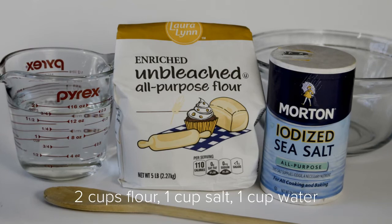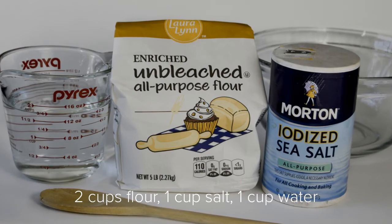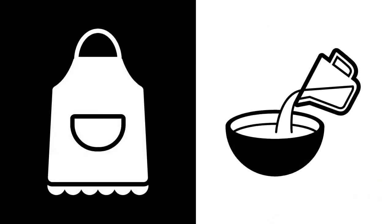You'll need two cups of all-purpose flour, one cup of salt, and one cup of water. You might want to wear an apron. Start by mixing the flour and salt together, then slowly add the water while stirring. Your dough should feel something like play-doh — not too wet and not too dry. If it's too wet or sticky, add a little more flour. If it's too dry, add a little more water. Form your dough into a ball and knead it for about five minutes. Kneading is like squeezing or massaging the dough with your hands.